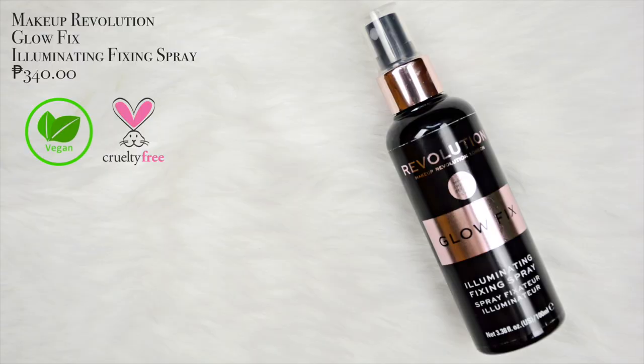To finish off this look, we will set it with the Makeup Revolution Glow Fix Illuminating Setting Spray. And that's it for today's video guys — thank you so much for watching. Don't forget we still have an ongoing giveaway: one is the Rich Eyeshadow Palette and the other one is the EB Advanced Absolute Matte Lipsticks. If you want to join the giveaway, I'll put the links up here or you can check out my other videos. I love you guys so much — XXOO GlowFam and I'll see you on the next one!